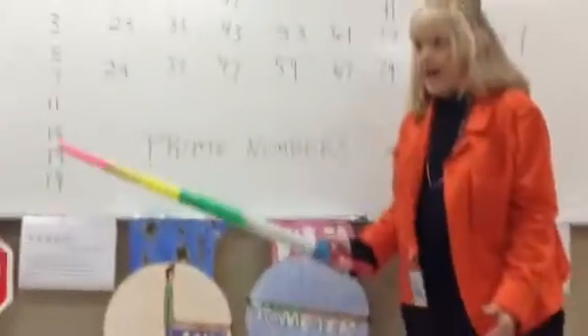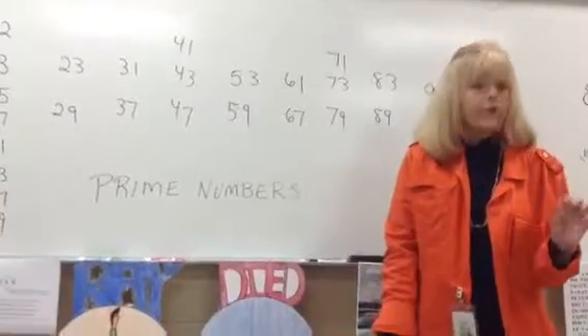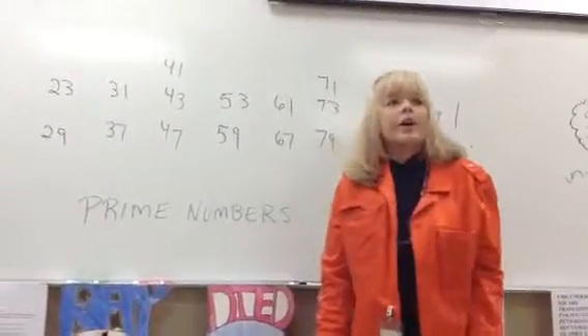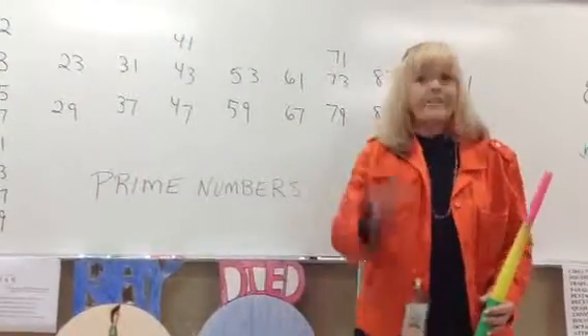2, 3, 5 — in that voice. Repeat after me. Ready? Go. 2, 3, 5. 2, 3, 5.